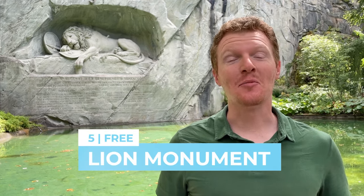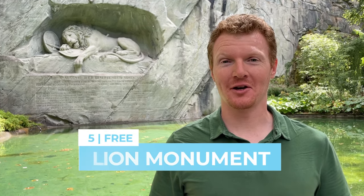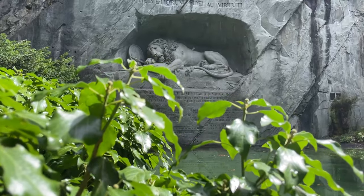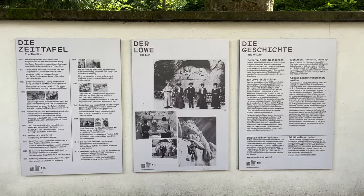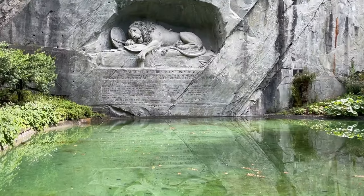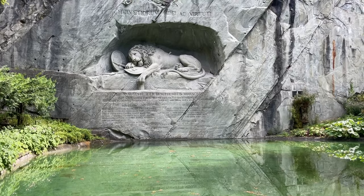Our final free historical site is the Lion Monument, the most well-known statue in all of Luzern. More than 1.4 million people visit this peaceful garden every year to admire the lion, which honors the 1,000 Swiss guards who died protecting King Louis XVI of France in 1792. It's a peaceful spot in the middle of the city.